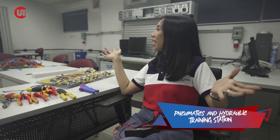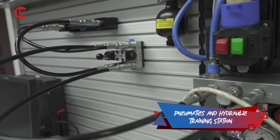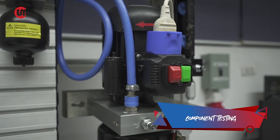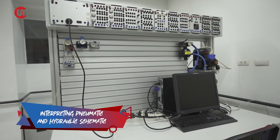On to the next — you'll know that you can't just goof around here. This pneumatics and hydraulic training station replicates the system you use on board. Trainees here practice proper and safe operation, component testing, interpreting pneumatic and hydraulic schematics, and troubleshooting.